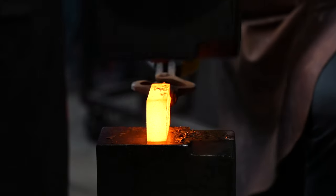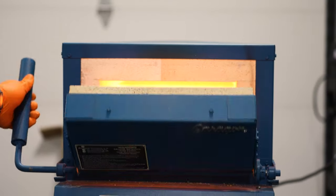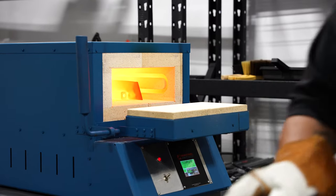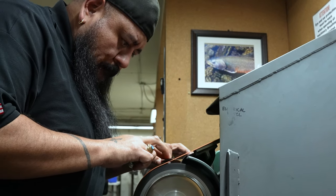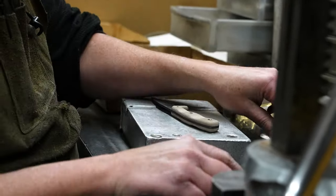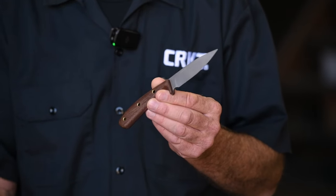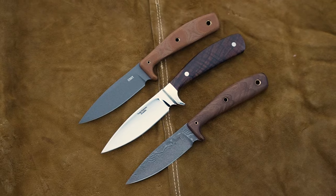You have Vegas Forge who's making the steel down in Las Vegas. You have TOPS Knives in Idaho actually taking the steel and turning it into a hunting knife. You have CRKT where Rod Bremer and Russ Comer worked together to come up with the design. You put all those American companies together and you come out with a super special knife. This knife really symbolizes where we can go forward with collaborations with great companies like Vegas Forge and TOPS, and we look forward to many more collaborations in the next 30 years.